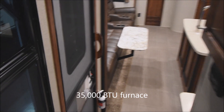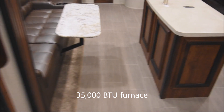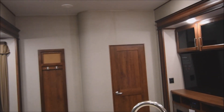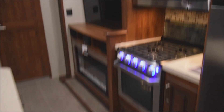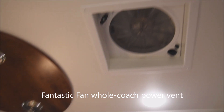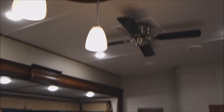You do have a 35,000 BTU fully ducted furnace throughout. And again, a reminder that you have the 15,000 BTU main air conditioning unit. We did miss the fantastic fan on the ceiling — the whole coach fan creates quite a breeze throughout here, as well as the paddle fan over there behind it.